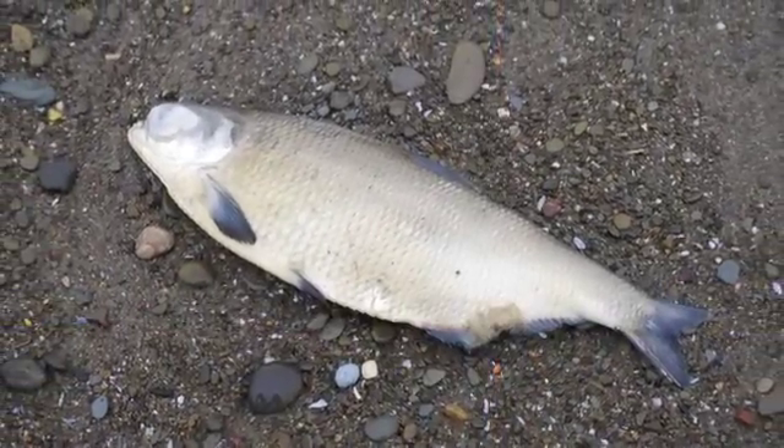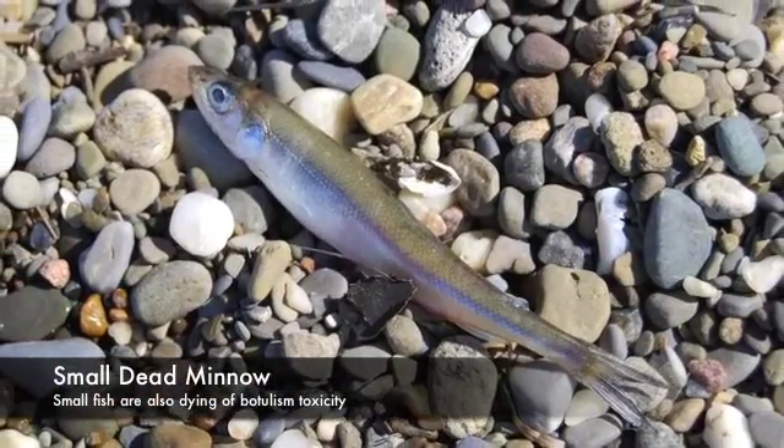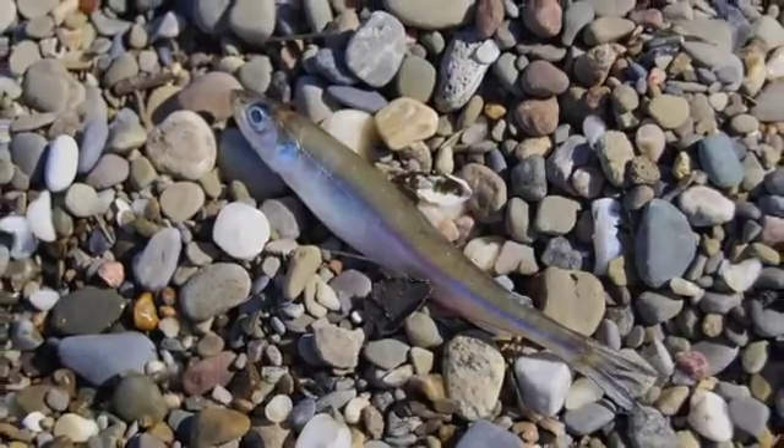Gobies are preyed upon by larger fish, such as smallmouth bass, freshwater drum, sheep's head, shad, trout, and perch, and birds such as loons, grebes, herons, and gulls.